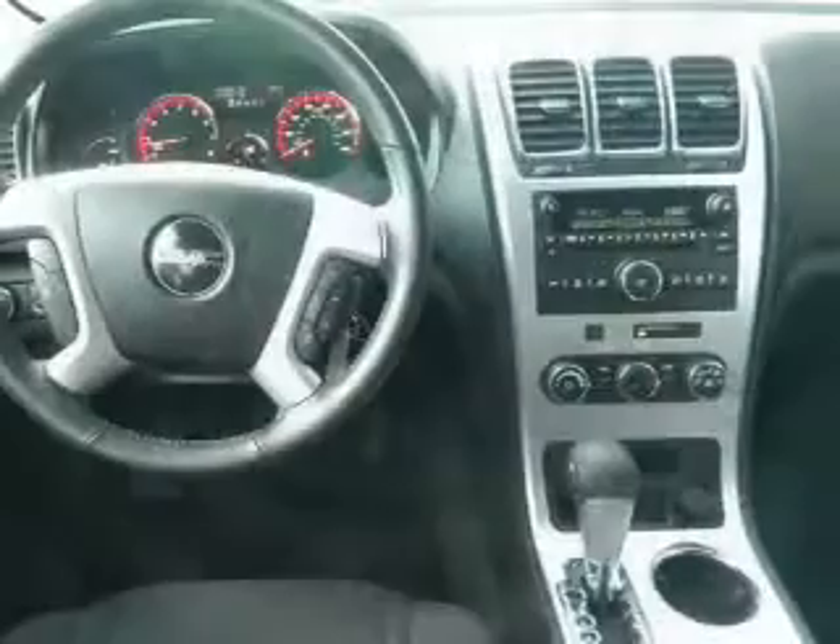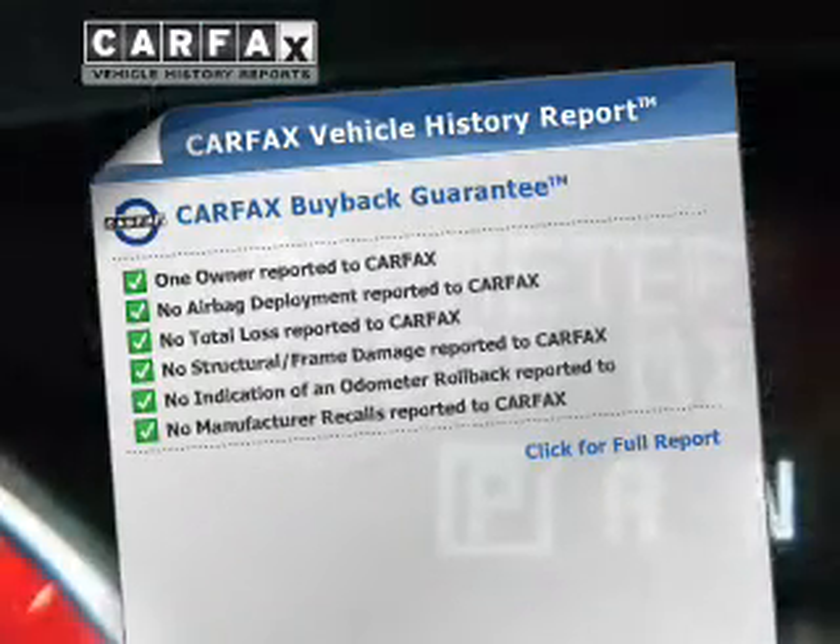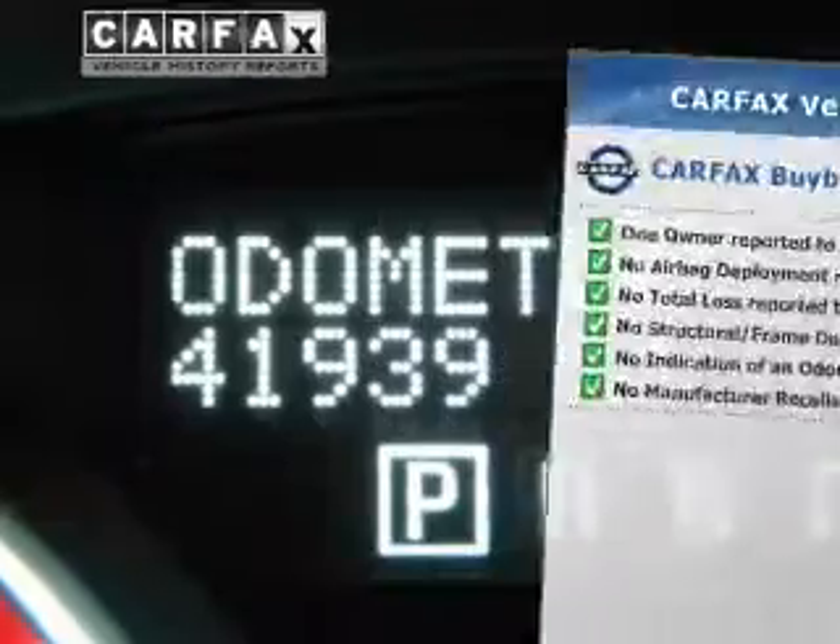You will appreciate the safety feature of anti-lock brakes. This vehicle comes with a Carfax report, which reduces your buying risk by providing the vehicle's history before you purchase.